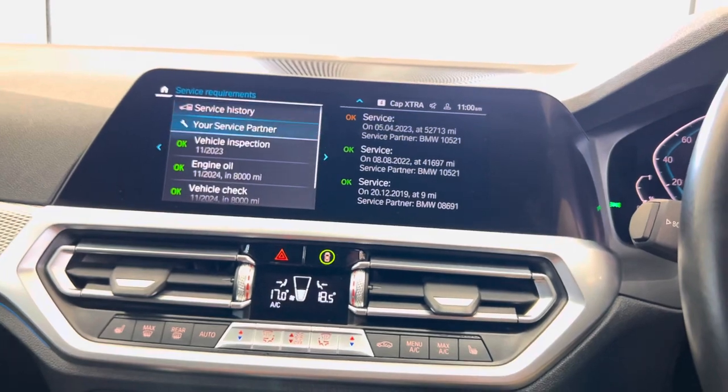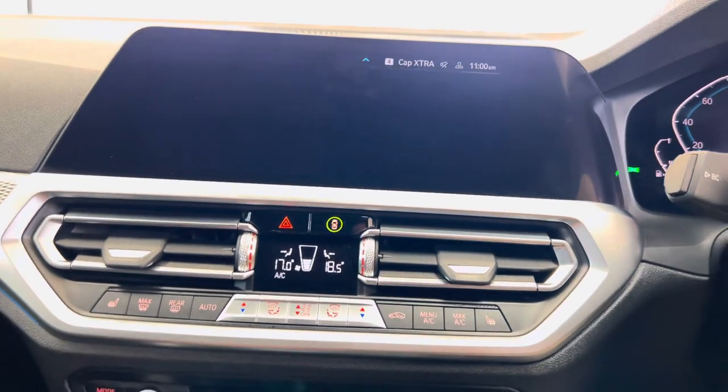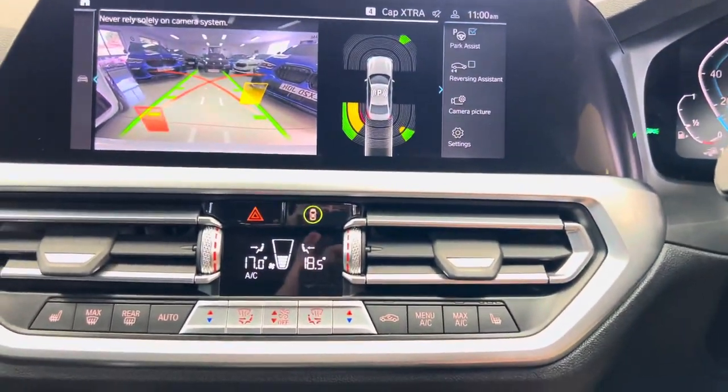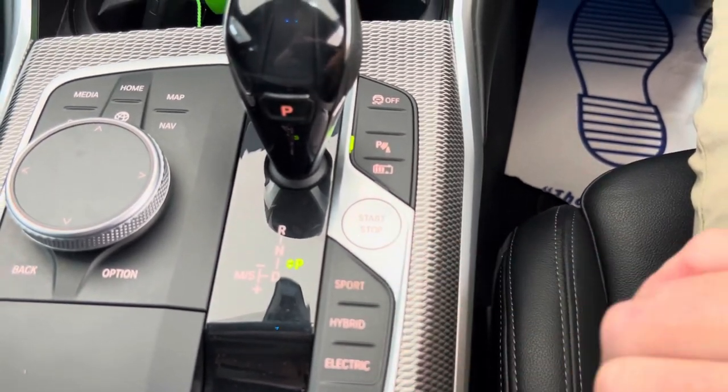In terms of servicing, it isn't due a service for 8,000 miles and has three recorded BMW services. There is the rear camera along with front and rear sensors, a dual auto climate system with heated front seats, and selectable drive modes including Sport, Hybrid, and Electric.